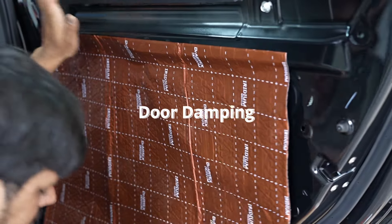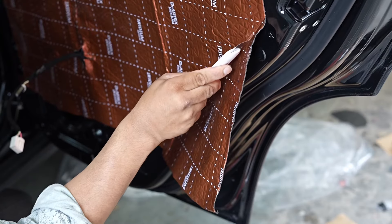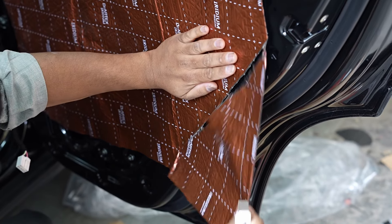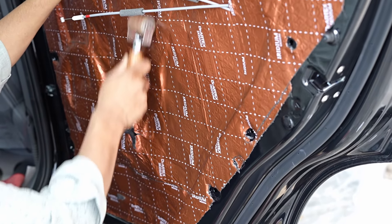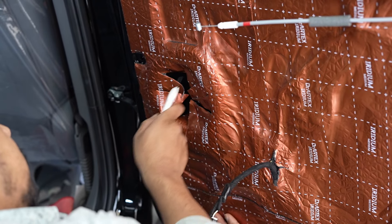We have implemented door damping. This involves adding specialized materials to the car doors to reduce vibrations and block external noise. As a result, the cabin is quieter, allowing the audio system to perform at its best without interference from outside sounds.